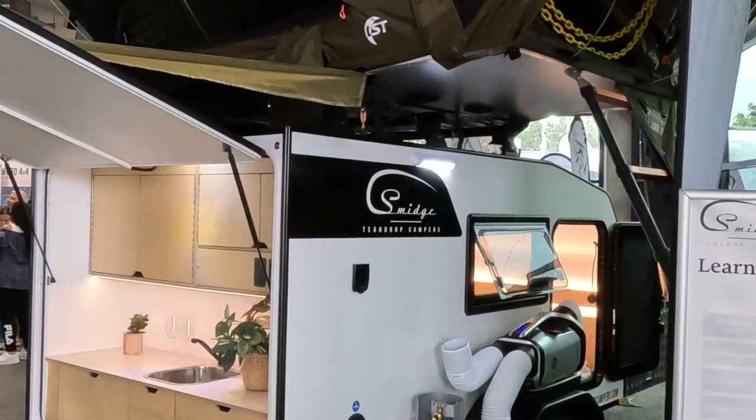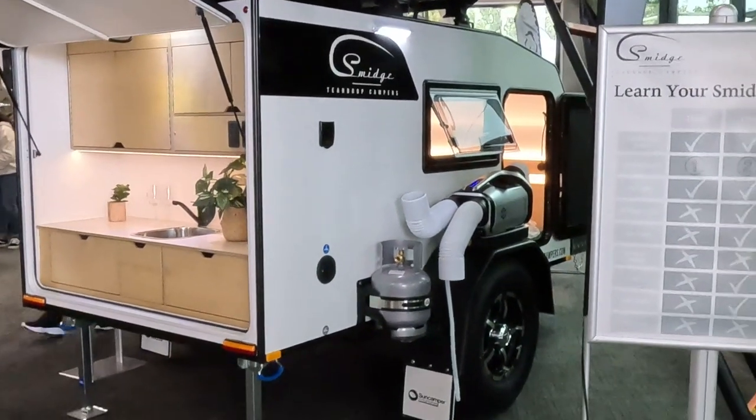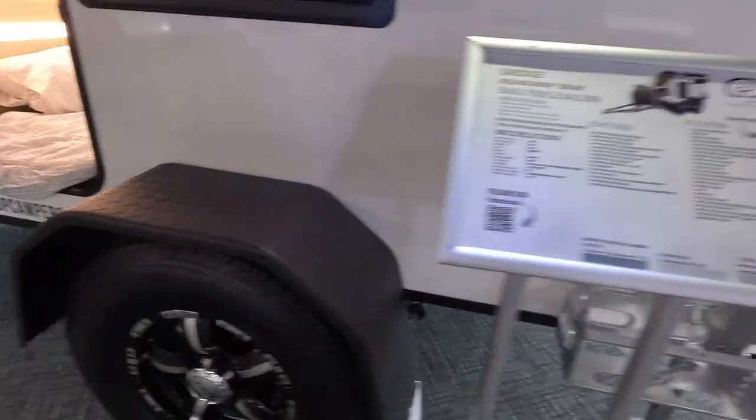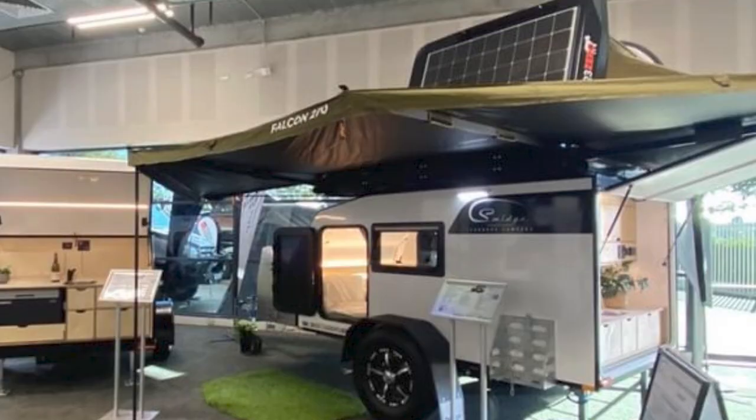Smidge Campers are a division of Sun Camper Motorhomes in Sydney. They had on display an on-road teardrop and an off-road square drop camper, both available in three different trim levels. The square drop on display was their top-of-the-line model with a retail price of $42,000. Options fitted to the display model were two high-quality side windows for $2,000, a roof rack for $375, a 270-degree awning for $1,100, and a rooftop tent for $3,300 — giving a drive-away price of $48,775.